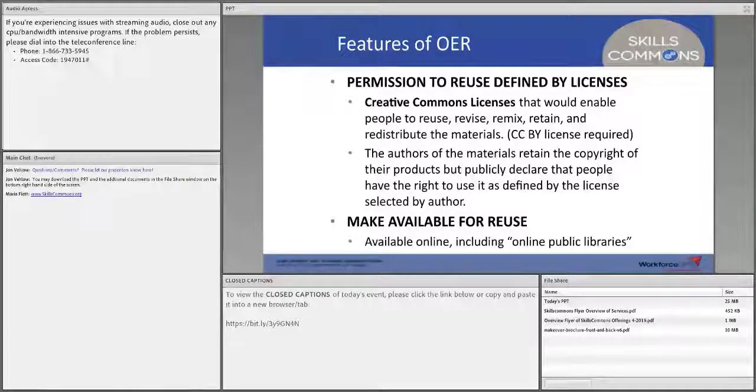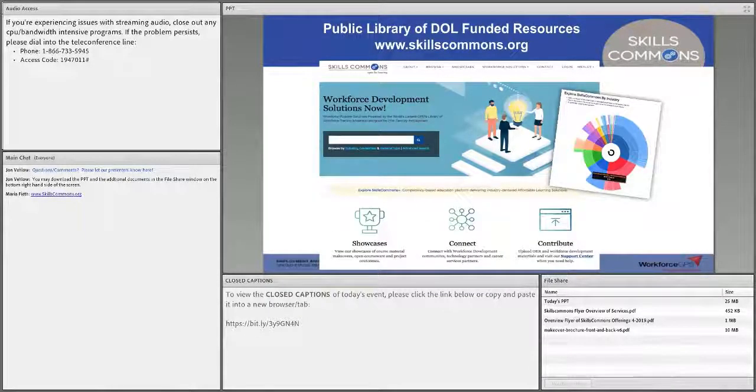Once you license your content, how do you make it available for other people to reuse? That's where making it available through an online public library comes in — and that's really where Skills Commons plays its role. We are a public library of Department of Labor-funded resources. Skills Commons could be a service that enables you to achieve your goals in meeting Department of Labor requirements, while also enabling your regional partners to use your resources and recognize your expertise in delivering CTE programs and credentials, whether stacked and latticed or full associate's degrees.